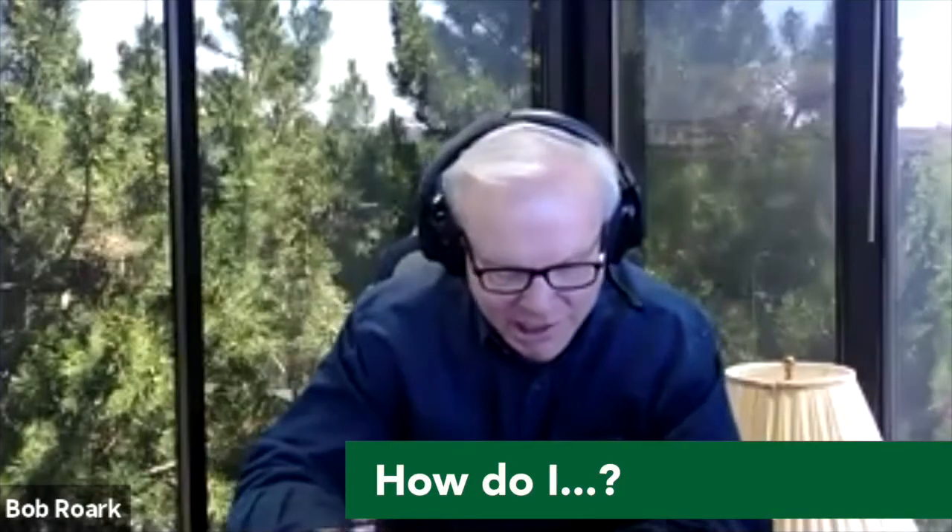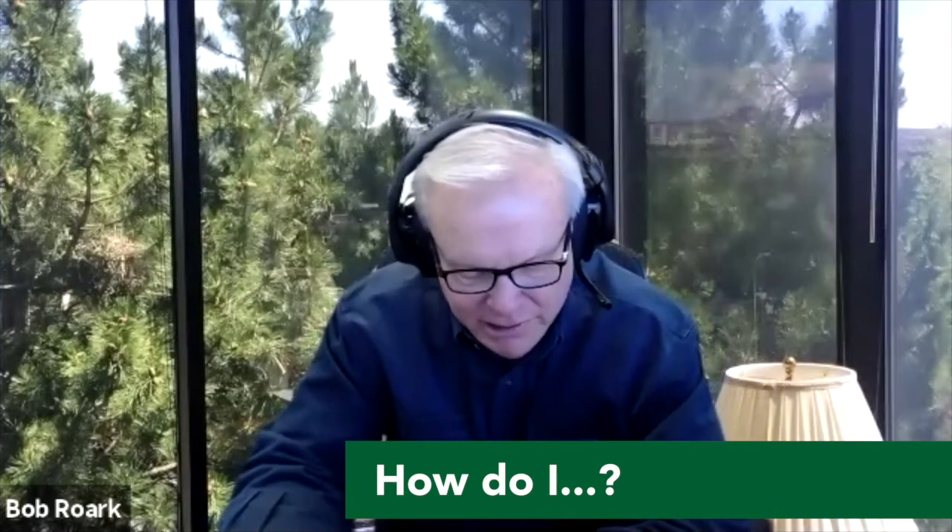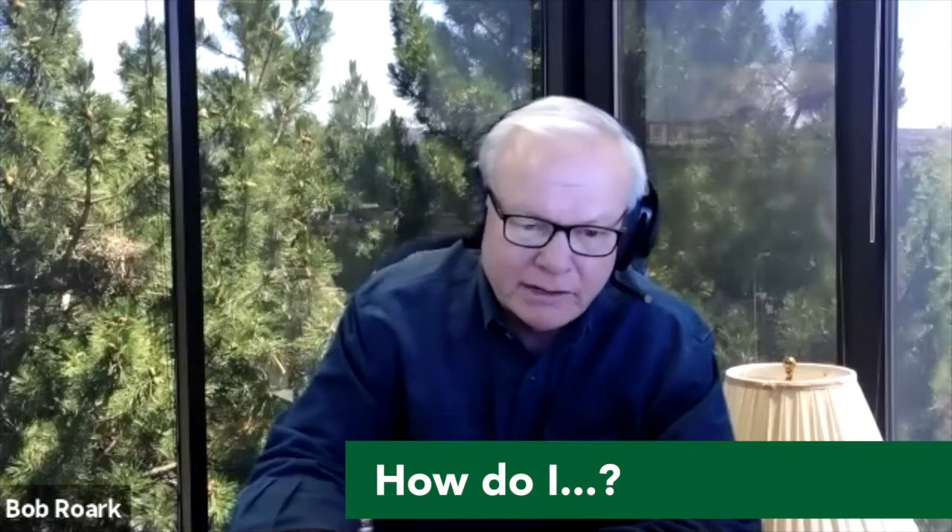How do I find a buyer for my business? It's Bob and Sean again with another of the How Do I series for business owners. As a business owner, how do I find a buyer for my business?